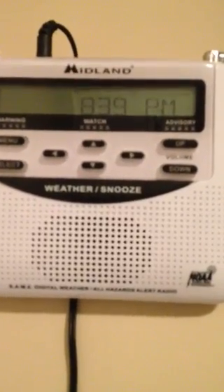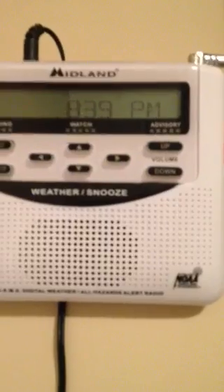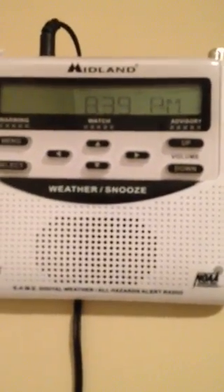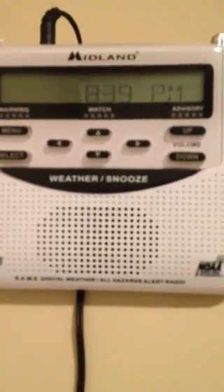Hey guys, Wild Willie here. I just want to do a quick review about a new radio and a current one. When I talk about emergency preparedness and teach my home preparedness courses, one of the crucial pieces of equipment for any 72-hour and 96-hour kit is something like this.